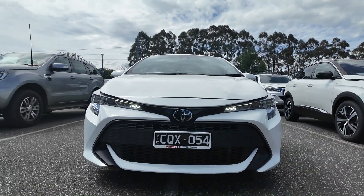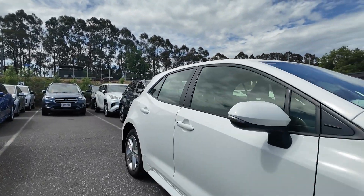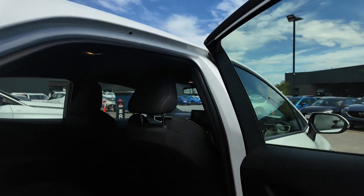The Corolla is well-known for its reliability, making it a perfect everyday vehicle. Key features include the front-wheel drive system and the agile, compact design, ideal for urban driving and parking.